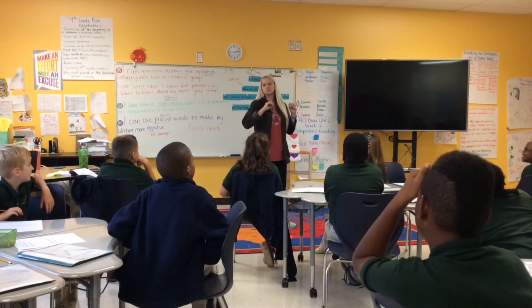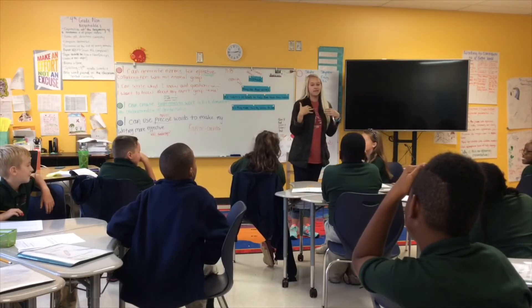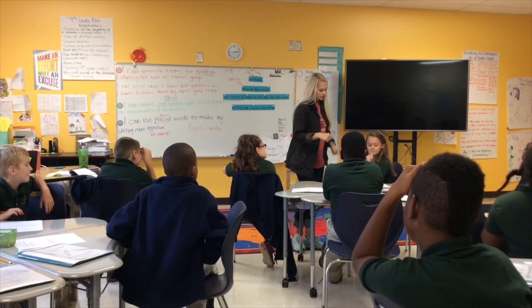Honestly, that was so perfect, Ellis. I didn't even think of that, so that was awesome. If you look at your note catcher...